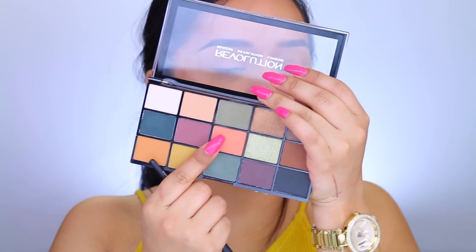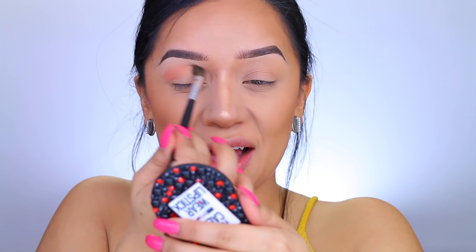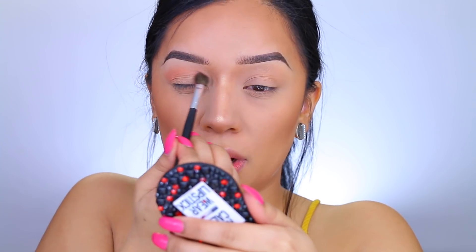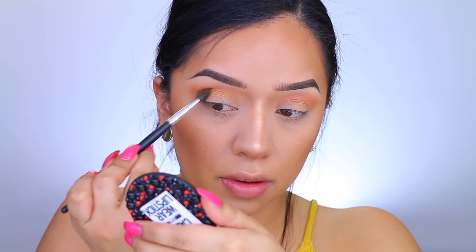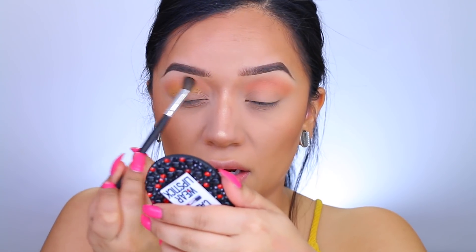I'm applying this shade — no way, I was not expecting this! Honey! The more I build up this color, the more I love it. I really want to use this mustard shade — I love mustard, literally the decor in my home is mustard. Wow, this palette is full of pigment and I am here for it.